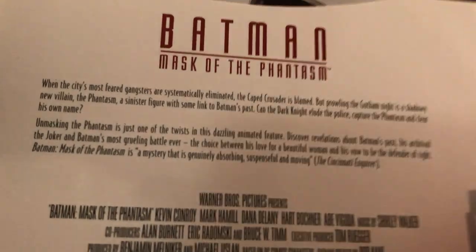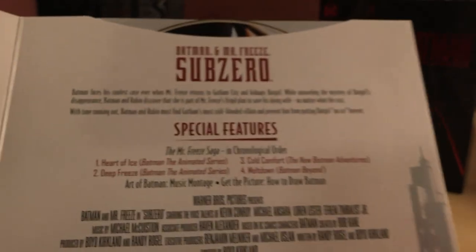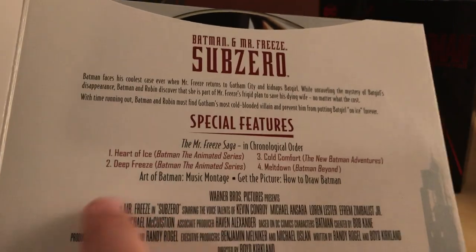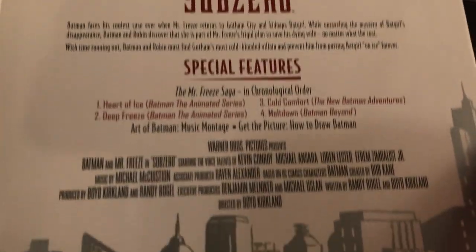There's a disc for Batman and Mr. Freeze: Sub-Zero, which I don't think I've ever seen. It looks like they've got a couple of episodes to go along with it as well. You can pause that if you want. And that is it — there are some more villains lined up at the end.